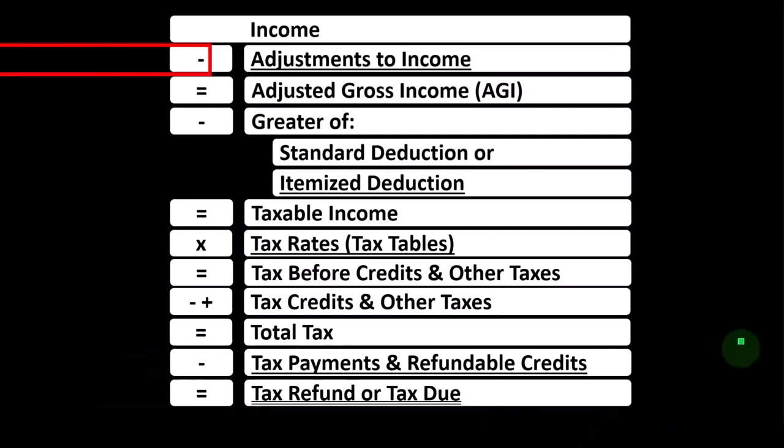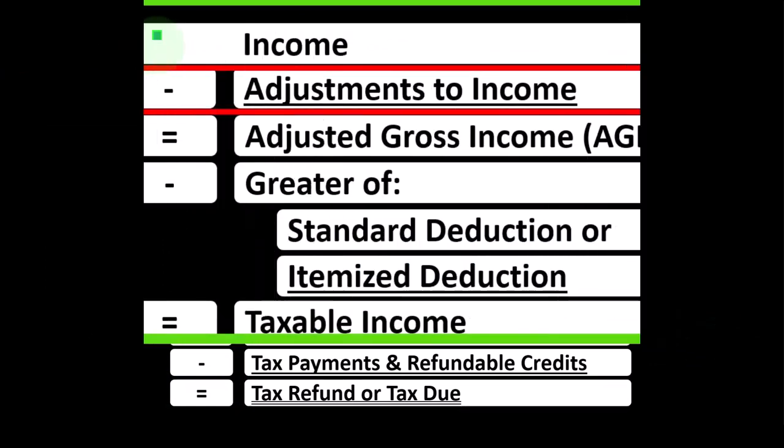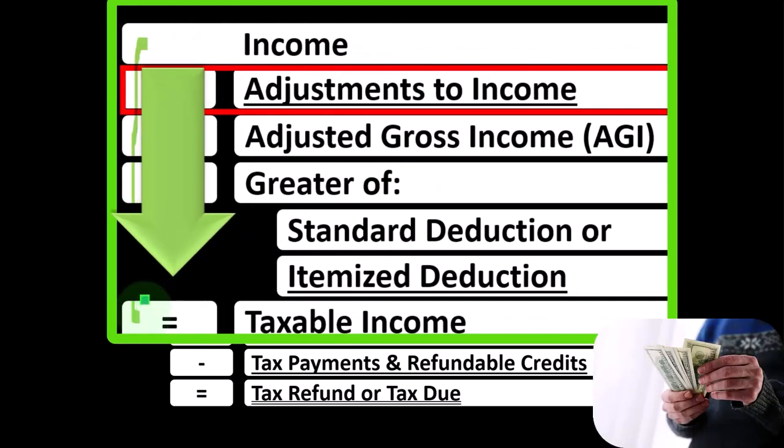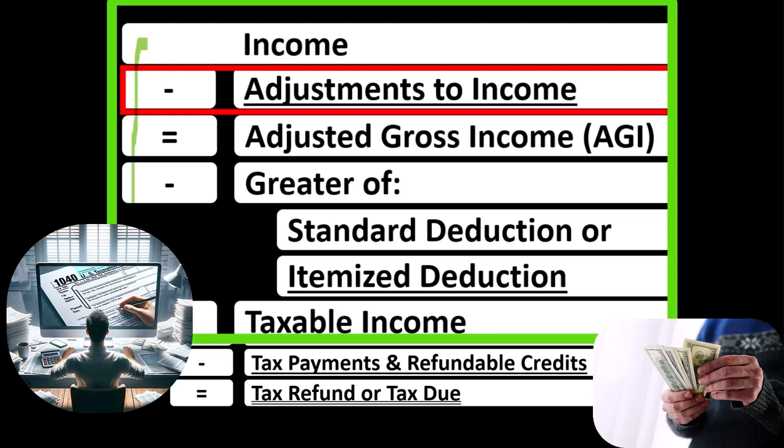Looking at the income tax formula, we're focused on line two, adjustments to income. Remember, the first half of the income tax formula is in essence a funny income statement. Income statements typically have income minus expenses resulting in net income. Here, having income minus various deductions resulting in taxable income. Deductions for taxes are good, so we're always looking to increase them if we can.